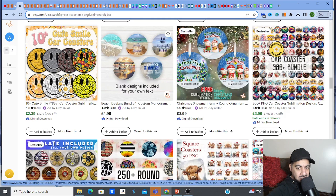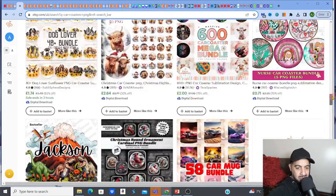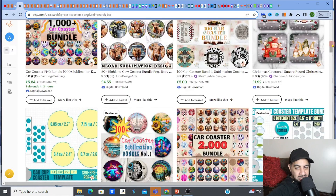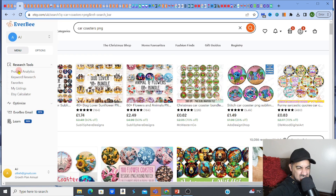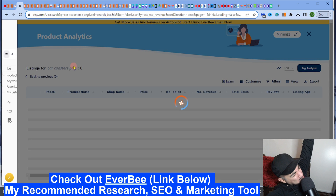These car coasters are wicked, I'm telling you. I think it should be an addition to your store — just a little evergreen thing just ticking over. Let's look at the stats. You know me — let's go to EverBee, my go-to research tool, the one and only nugget finder.